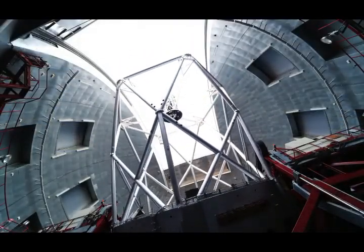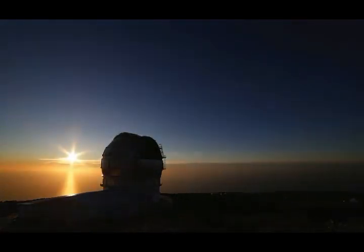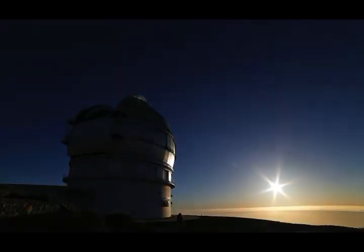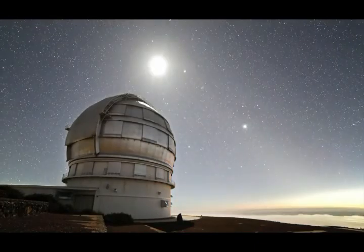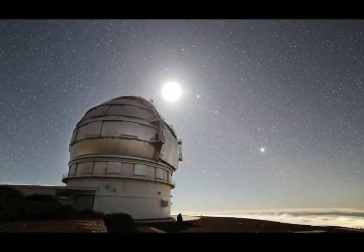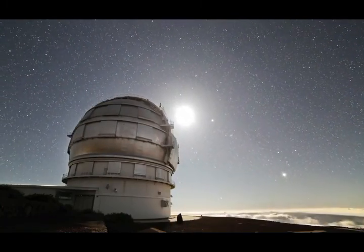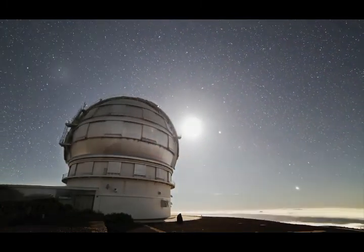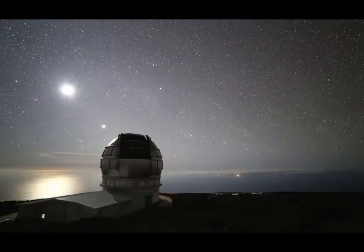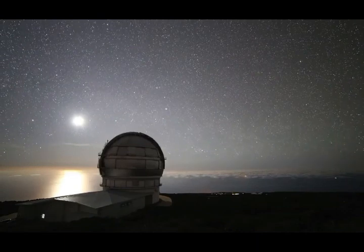The scientific instruments placed at the focal station analyze and detect the light and store the final data. The telescope mount — a large mechanical steel structure that holds the mirrors — allows rotational movements of the telescope along a horizontal and vertical axis. This movement must be extremely precise in order to keep the stars projected stably onto the detector. The telescope is designed to observe both optical and infrared light ranges.